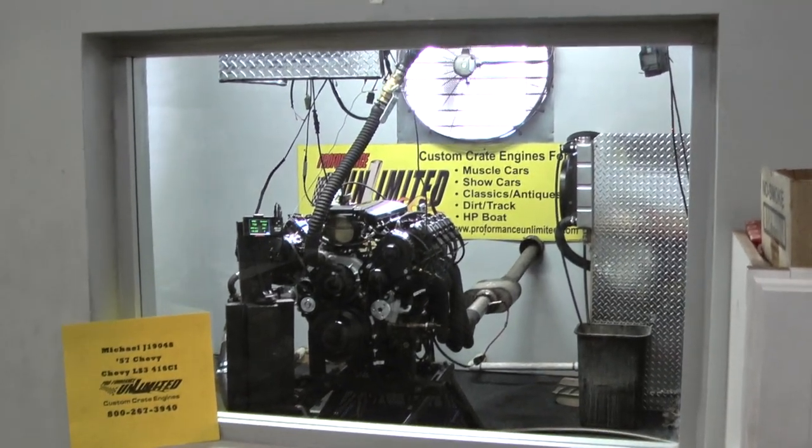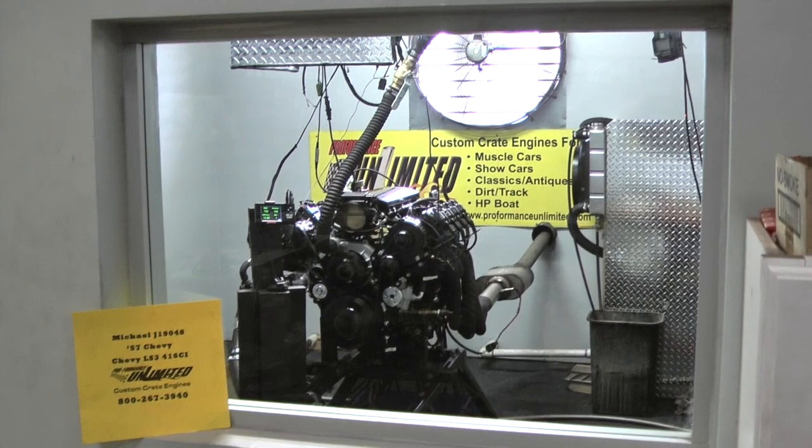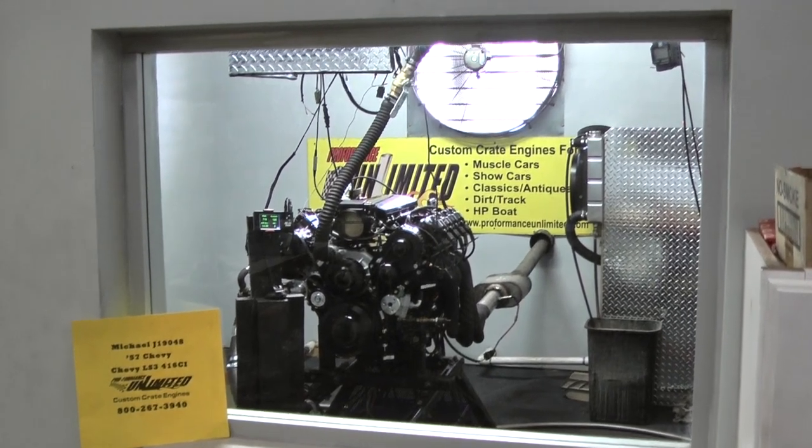All right, here's our dyno pull for the 57 Chevy LS3 416 cubic inch engine.